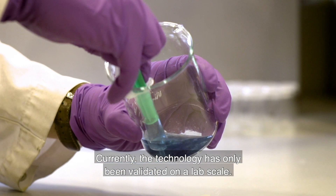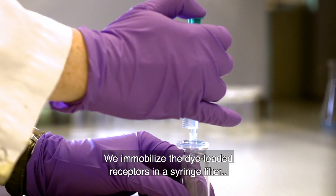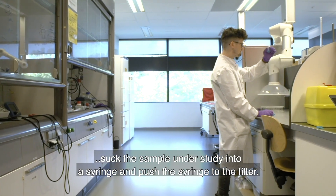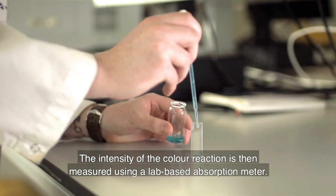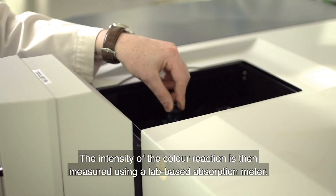Currently, the technology has only been validated on the lab scale. We immobilize the dye-loaded receptors in a syringe filter, suck the sample under study into a syringe, and push the syringe into the filter. The intensity of the color reaction is then measured using a lab-based absorption meter.